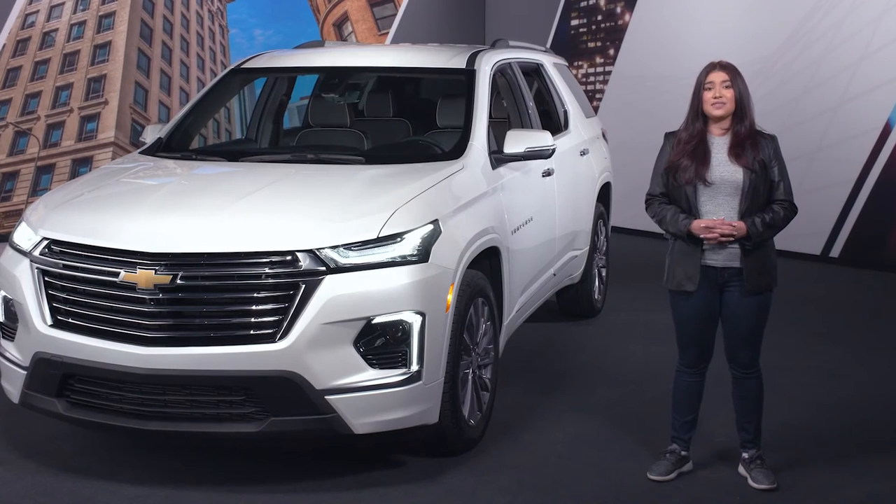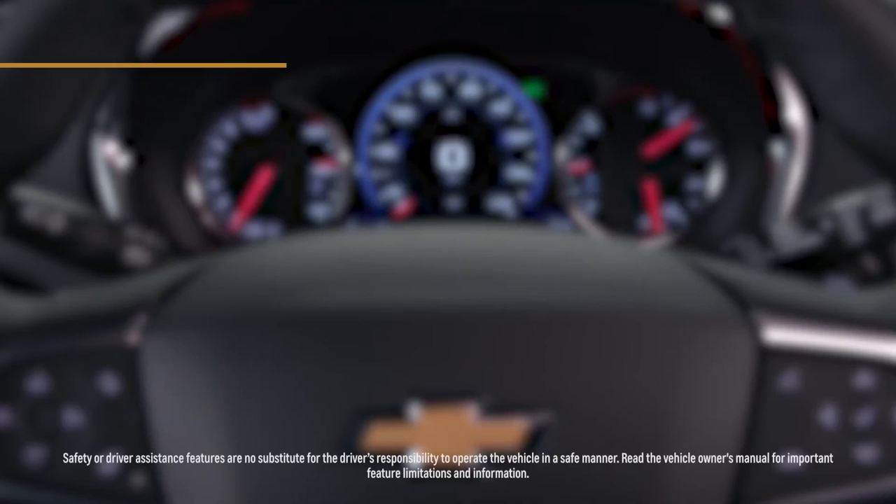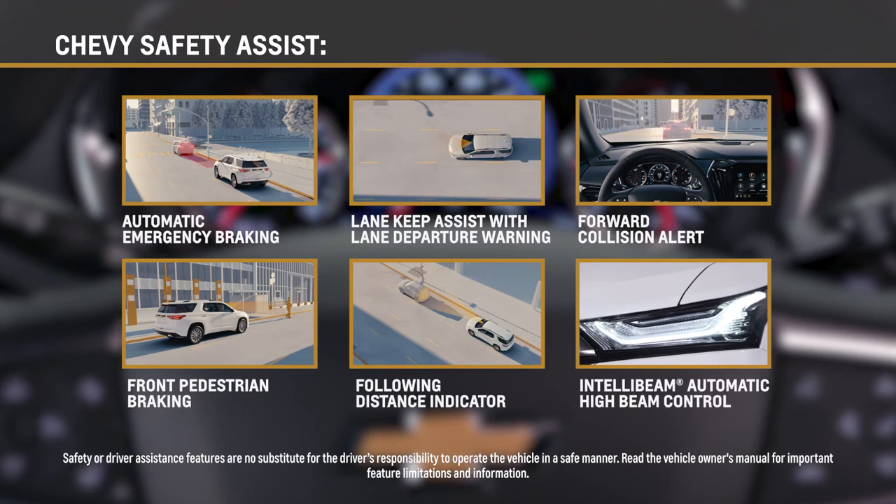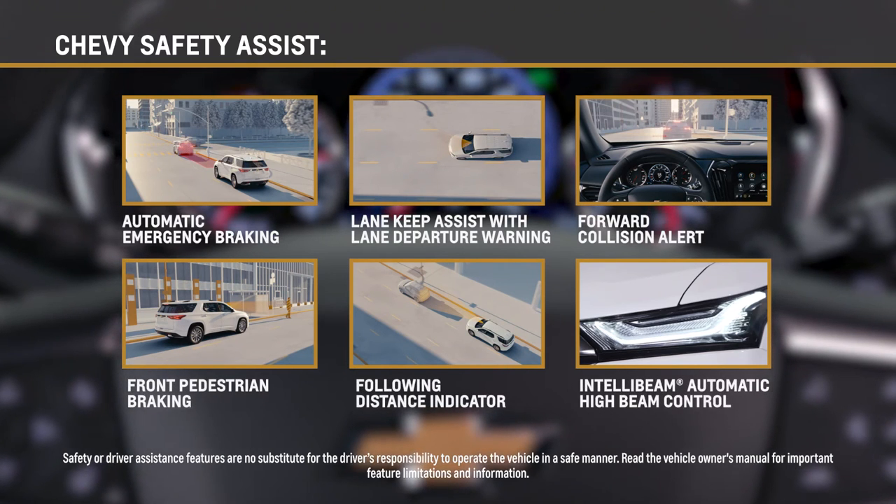The Traverse comes standard with Chevy Safety Assist, a bundle of six driver-assistance technologies, including automatic emergency braking, following distance indicator, forward collision alert, and more.